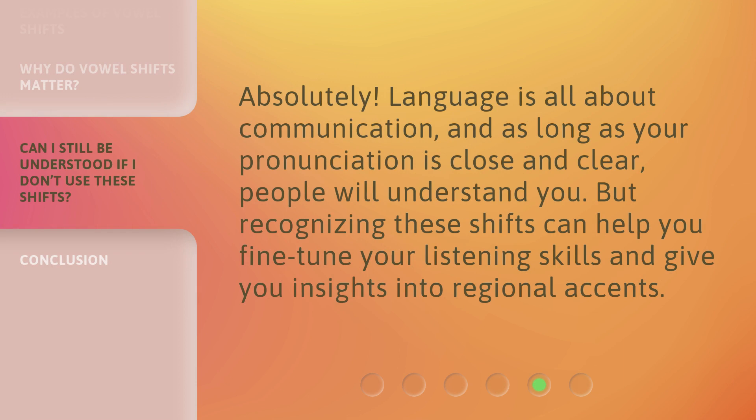Absolutely. Language is all about communication, and as long as your pronunciation is close and clear, people will understand you. But recognizing these shifts can help you fine-tune your listening skills and give you insights into regional accents.